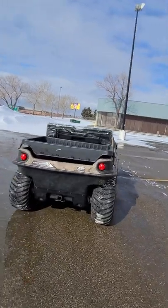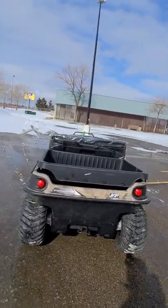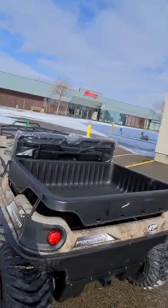You can see the 2-inch receiver down here in the back. Removable box here so you can service everything underneath.